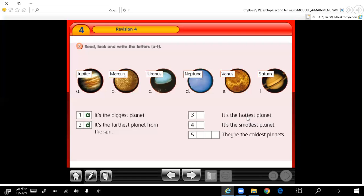Number 3: it's the hottest planet. Yes, it's Venus. Number 4: it's the smallest planet. What is the smallest planet? Very good — it's Mercury.